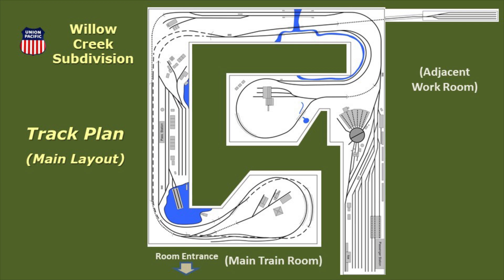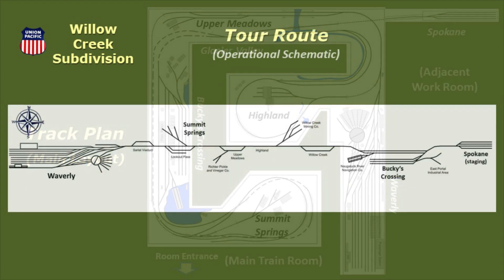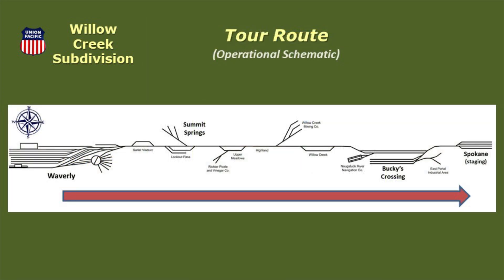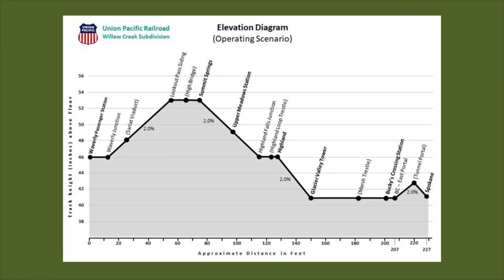Here's the track plan for the Willow Creek, located in the main train room and an adjacent workroom. Our tour will take us from Waverly Yard to the Spokane staging yard. These are the major locations on the layout, which we'll visit in detail shortly. From an operational perspective, our tour will take us from one end of the railroad to the other.